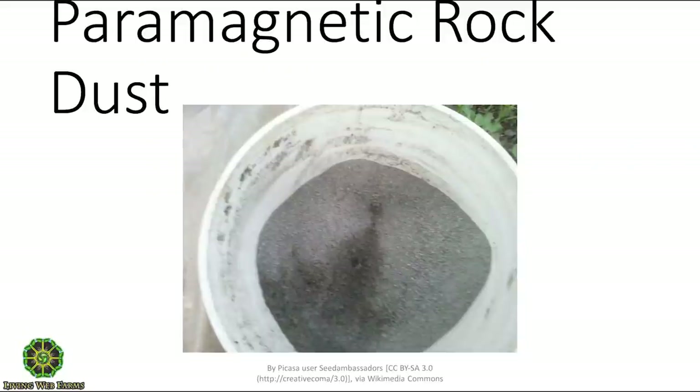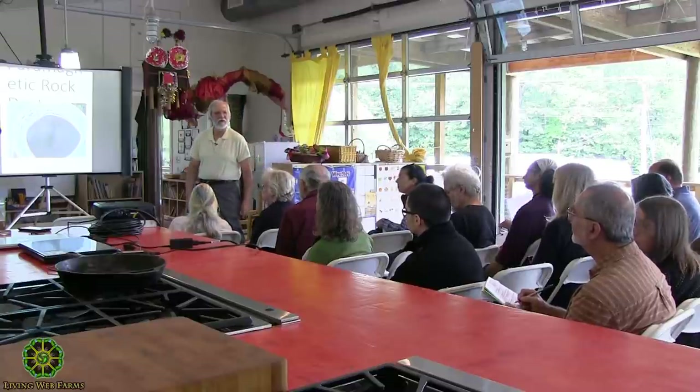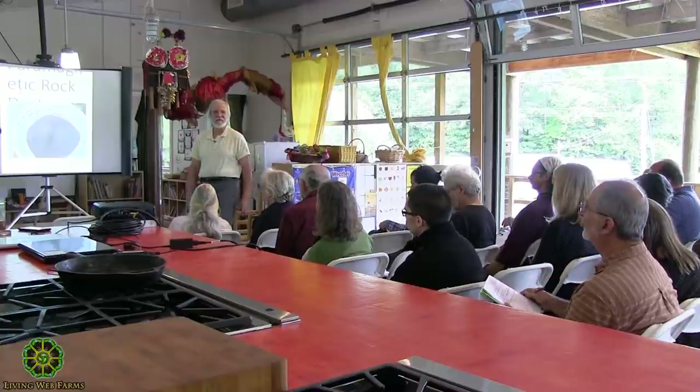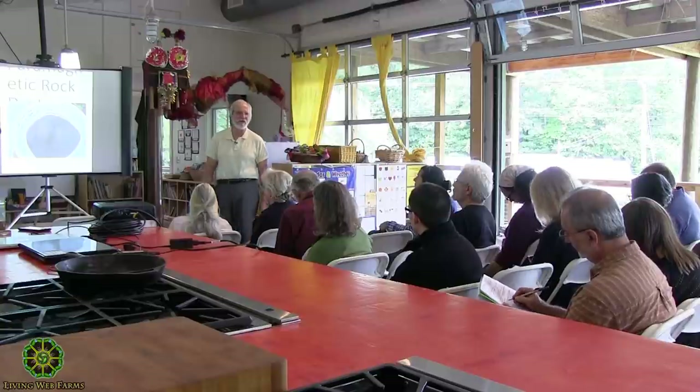Paramagnetic rock — anybody ever hear of it? The key researcher is Phil Callahan. My friend John Nilsen traveled around the state with a meter and found the most paramagnetic rock he ever found: basalt, not the granite we have around here. You use it as a soil amendment — it's a kind of rock dust, but highly magnetic. Callahan's research led him to conclude that the healthiest agricultural soils are highly paramagnetic, facilitating the flow of electromagnetic forces from the atmosphere to organic plant materials. Adding paramagnetic rock like basalt can establish a balance necessary for healthy plant growth.